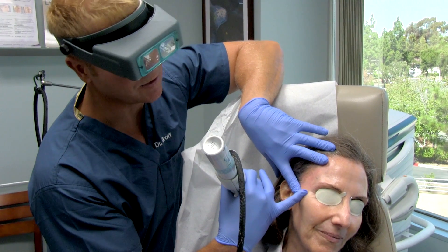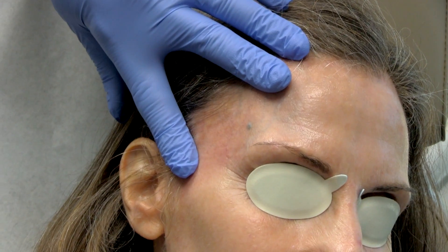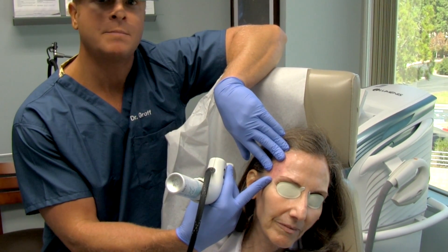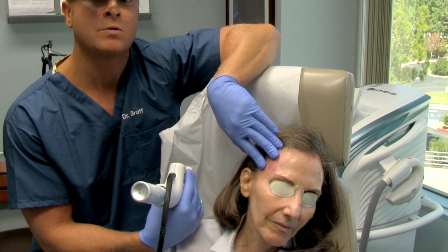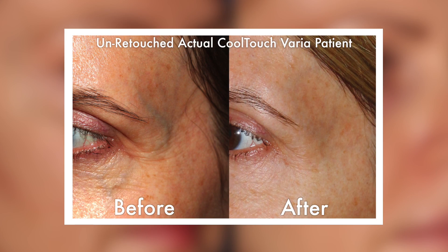You can see right after the treatment there's immediate improvement and you can barely even see where the vessel is. There's really no downtime with the procedure because you just get a little bit of pinkness which you can cover with makeup, and maybe a little bit of swelling, but patients can go right back to work and right back to their daily routine.